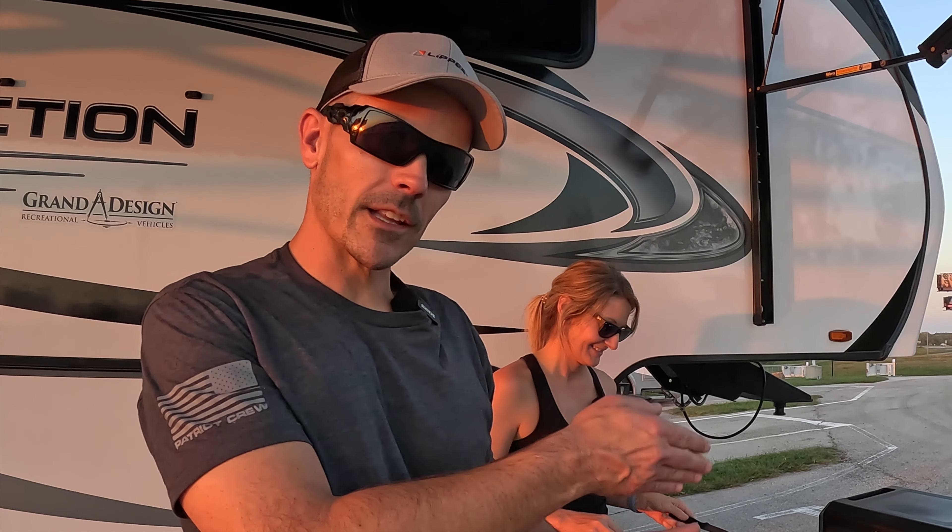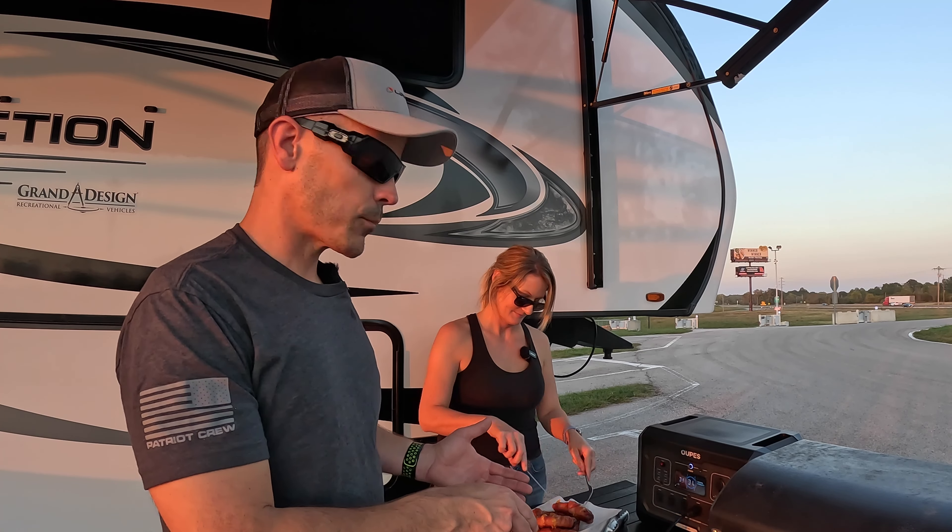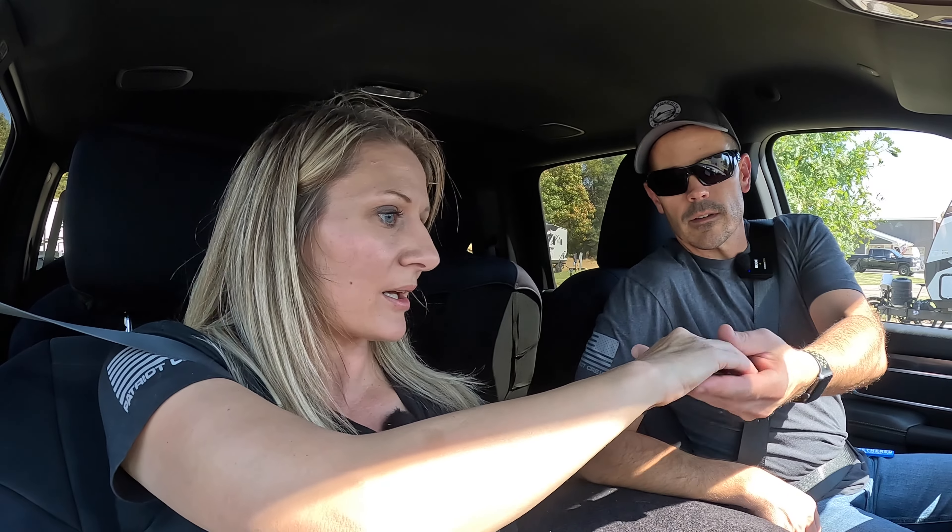We mentioned our families are a couple hours south of here. It's almost time to vote coming up, so this is a good time to remind you guys to vote.